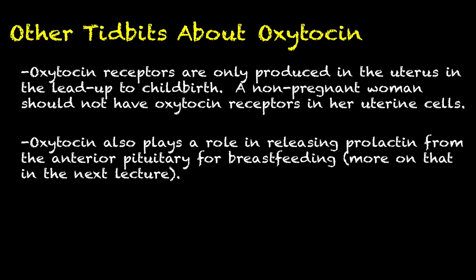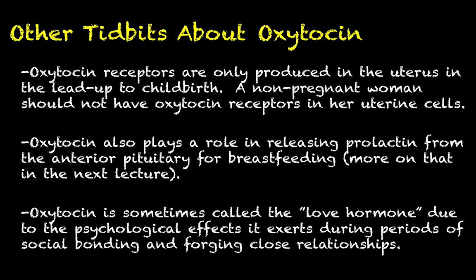Oxytocin also plays a major role in releasing prolactin from the anterior pituitary for breastfeeding. Prolactin is really the only anterior pituitary hormone we won't talk about very much, but oxytocin does play a role in stimulating milk production. Oxytocin is sometimes called the love hormone due to the psychological effects it produces during periods of intense social bonding — forming close relationships, romantic relationships, and familial love. That familial love actually feeds back into milk production: nursing mothers are very responsive to the cries of their newborn child, which stimulates oxytocin production, aiding the release of prolactin to feed the baby.